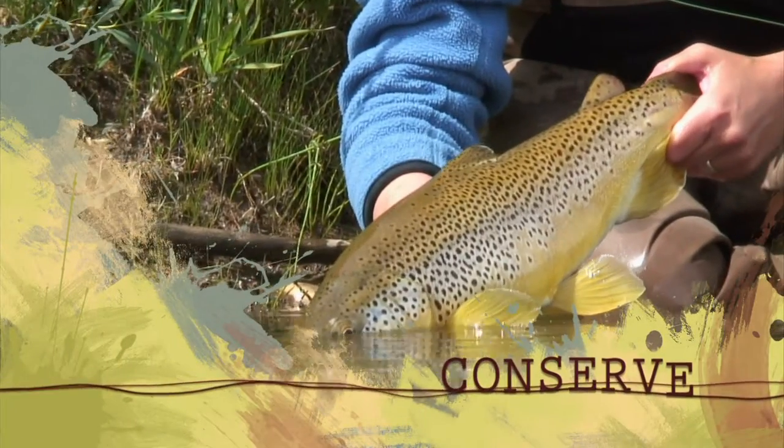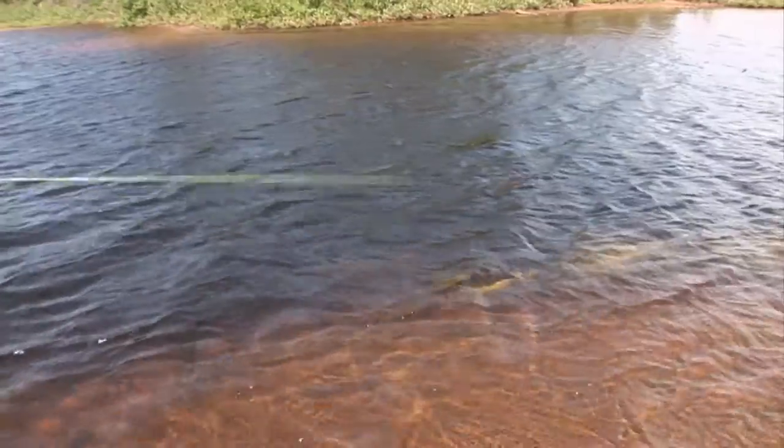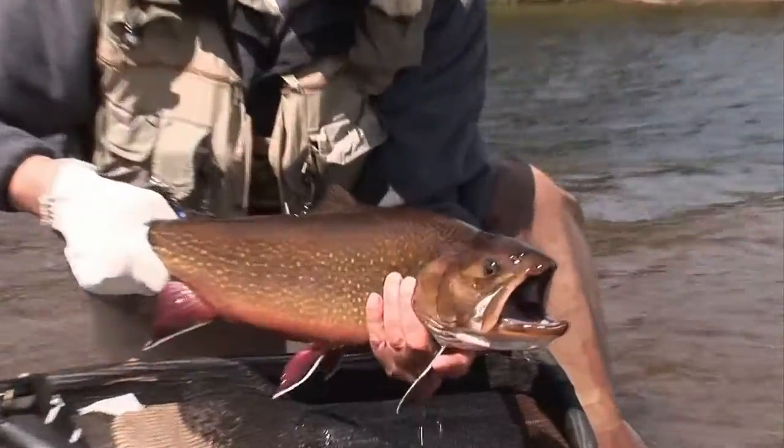Let him go back to live another day. And away he goes. Great fish. Wow.